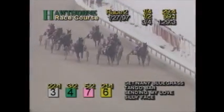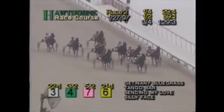Tango Bar is challenging Getting Any Bluegrass — those two going stride for stride. Sending My Love ready to tip three-wide, along the inside Silly Face is locked in tight with no racing room. Sam Shoe Two pacing into the action now fifth. They're at the top of the home stretch, three-quarters in 1:29 and three. Tango Bar paces by Getting Any Bluegrass to establish the lead.